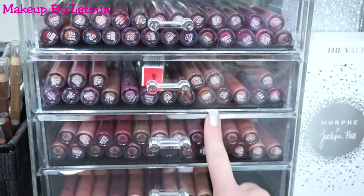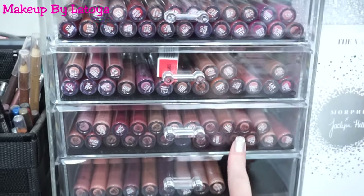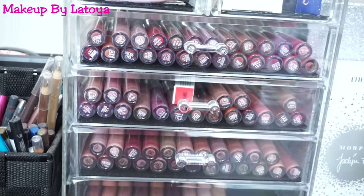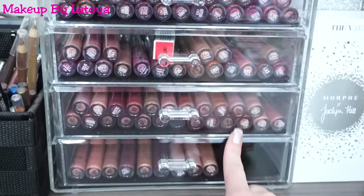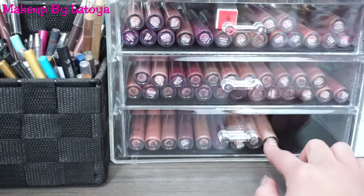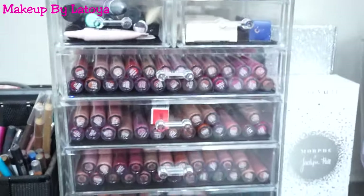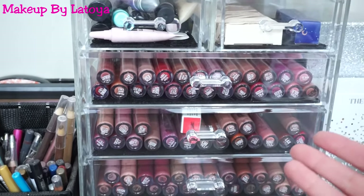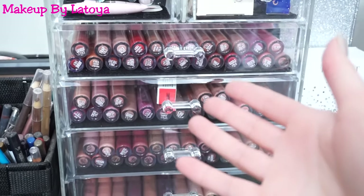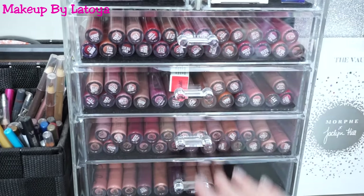And then in the bottom four drawers is all liquid lipsticks by ColourPop — can you tell I'm a little obsessed? These two are the Ultra Matte Lips and these two are the Ultra Satin Lips. And then on the bottom, I also have a few glossy lips. I'm obsessed with the ColourPop Ultra Matte Lips, so of course I want them to be handy where I can easily access them — and this is perfect for me.